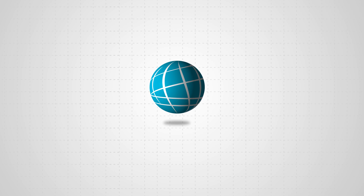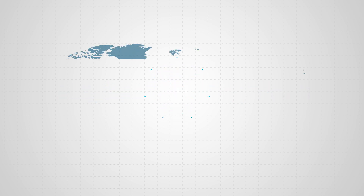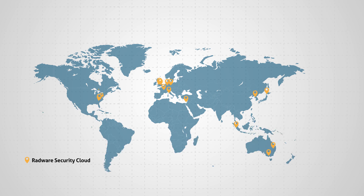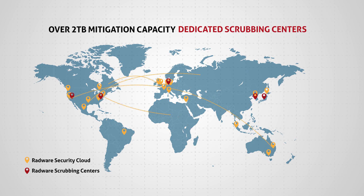In the real world, you need to be prepared anytime and anywhere. Radware's robust global cloud security network with over 2 terabytes mitigation capacity includes dedicated scrubbing centers that segregate clean traffic from attack traffic, further securing legitimate traffic.